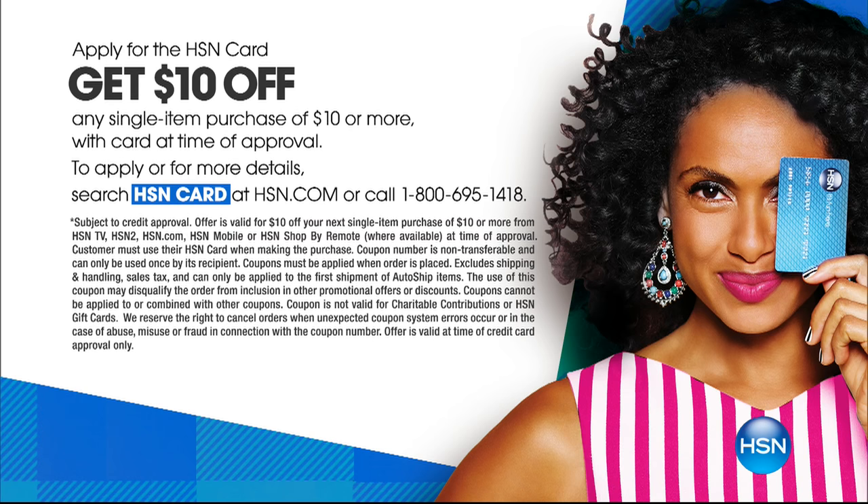Speaking of saving — if you do not yet have the HSN card, all you need to do is dial 1-800-695-1418. It's a great card with no fees. We always do all kinds of extra promotions where you get an extra FlexPay payment, and we give you $10 — you could get this for $8 or $9.